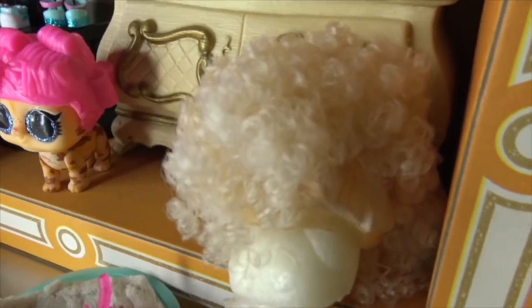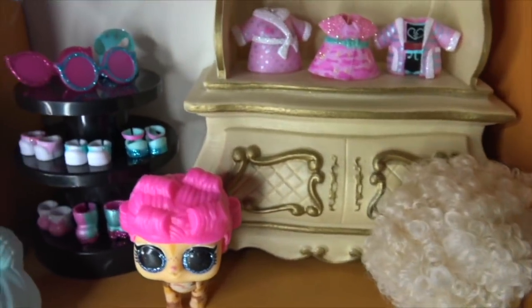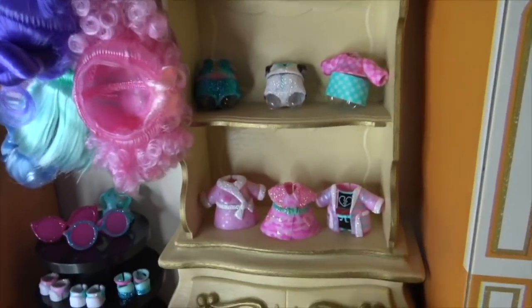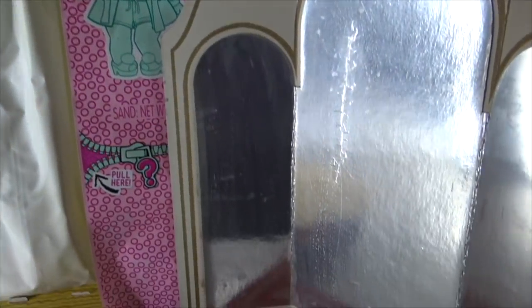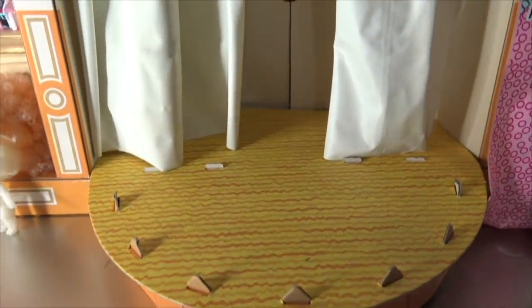The LOL Bigger Surprise includes two big sisters, one little sister, and one pet. It also includes a ton of wigs and accessories and retails for $89.99. The Advent Calendar includes one big sister and 25 plus accessories, and retails for $29.99. So which set is a better value for your money?